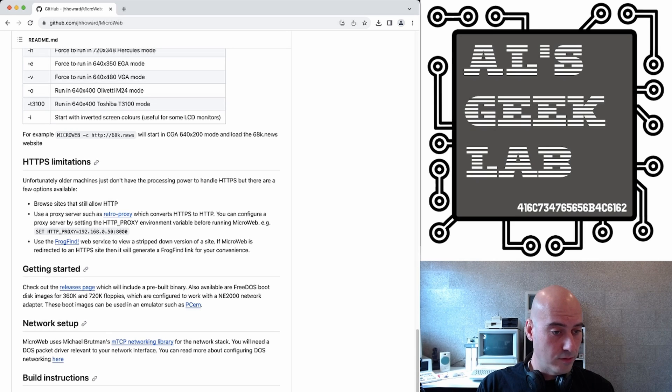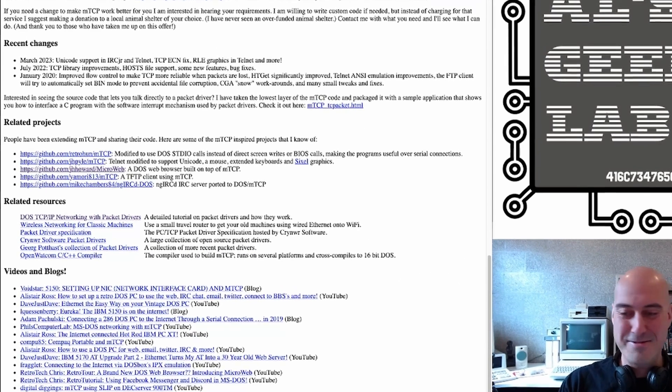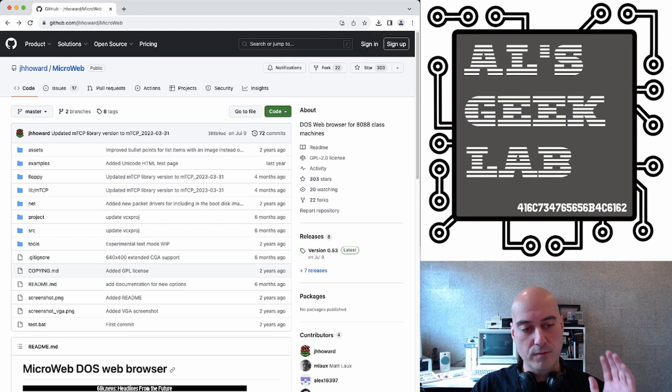You can read more about DOS networking here — in fact, that will take you to Michael Brutman's web page. And I think if we go down somewhere here, you can even find my video somewhere. There it is — how to get the machine working. So that's Michael Brutman's MTCP stack.